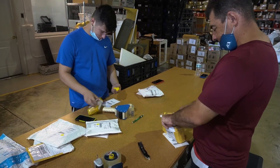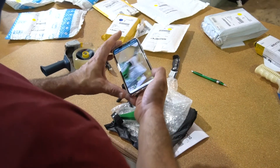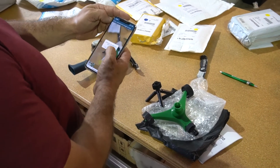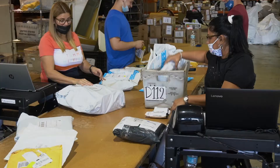This employee opens each package and removes the contents. The employee takes pictures of all the items along with any included documents using Binder. These photos are attached to the warehouse receipt. The employee then reseals the package and passes it along.